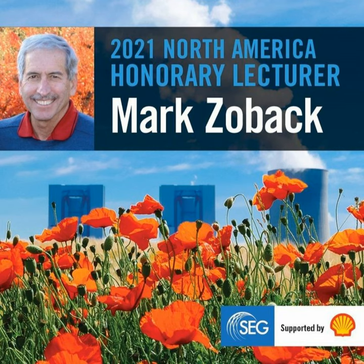Hello, my name is Andrew Gary and welcome to Seismic Soundoff, in-depth conversations in applied geophysics. In this episode, Mark Zoback discusses his honorary lecture, Geomechanical Issues Affecting Long-Term Storage of CO2.